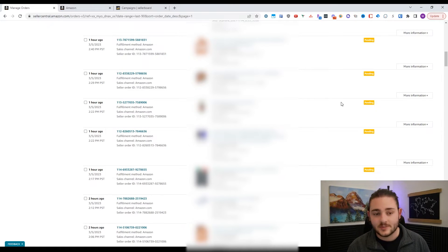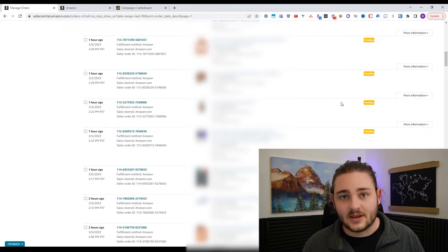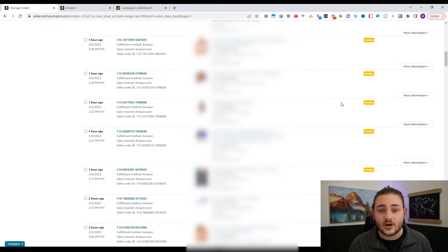Especially once you've got a couple of different ASINs to manage, it all adds up very quickly. Especially if you're an arbitrage seller, you're probably going to have a lot of different products, and it might be difficult to manage and see which ones you actually want to sell again. In the early days, I let a lot of products slip through the cracks just because I was only looking at the orders tab and grabbing the ASIN to see how much I still had left.